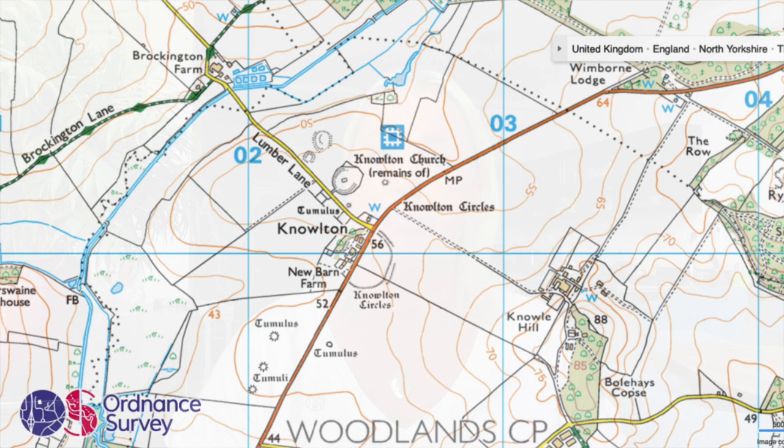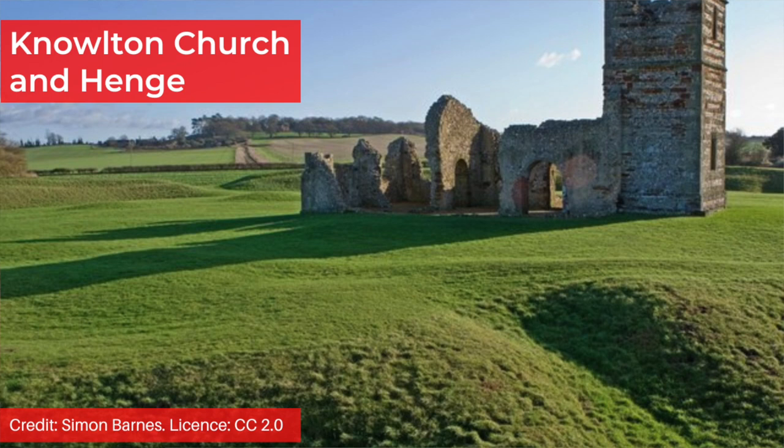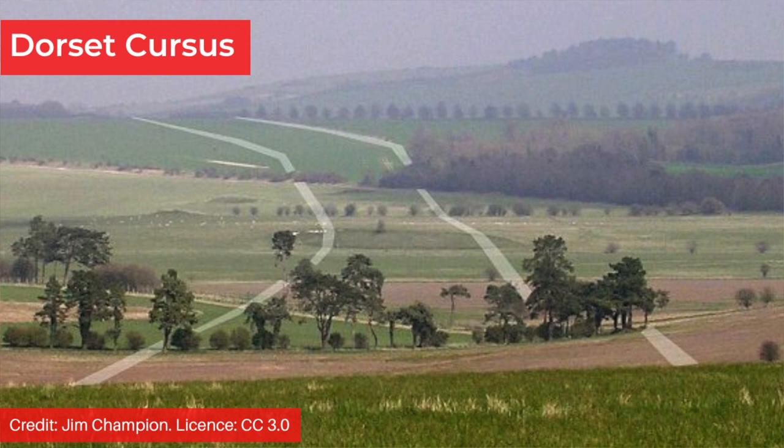The Knowlton Circles in Dorset are made up of three henges and a squarish enclosure. Although they did not contain standing stones, one of the henges didn't remain empty — the earthwork known as Church Henge was reused in later periods, firstly for an Anglo-Saxon cemetery and then for the construction of a Christian church in the 12th century. There are many round barrows close to the Knowlton Circles as well as the remains of the Dorset Cursus, which would have stretched over a distance of more than 10 kilometres during the Neolithic.